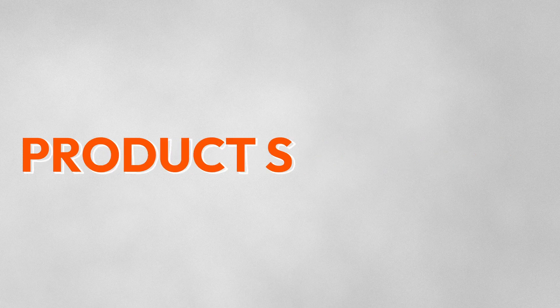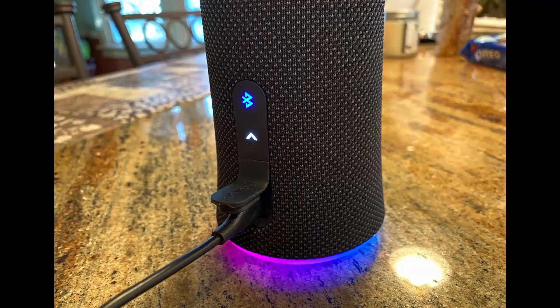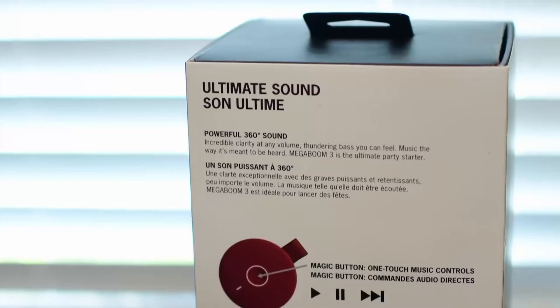Welcome to today's product spotlight. We'll be diving into the features and benefits of the Ultimate Ears Megaboom 3, a powerful portable Bluetooth speaker that will take your music experience to the next level. Let's get started.